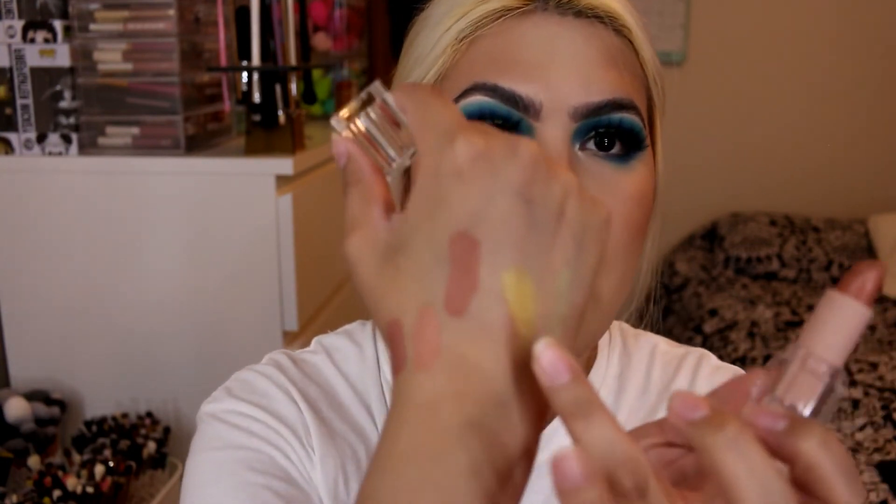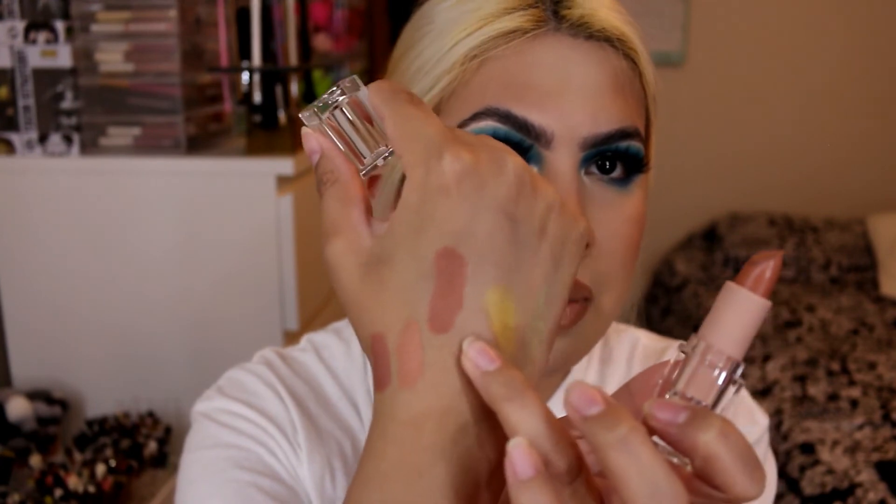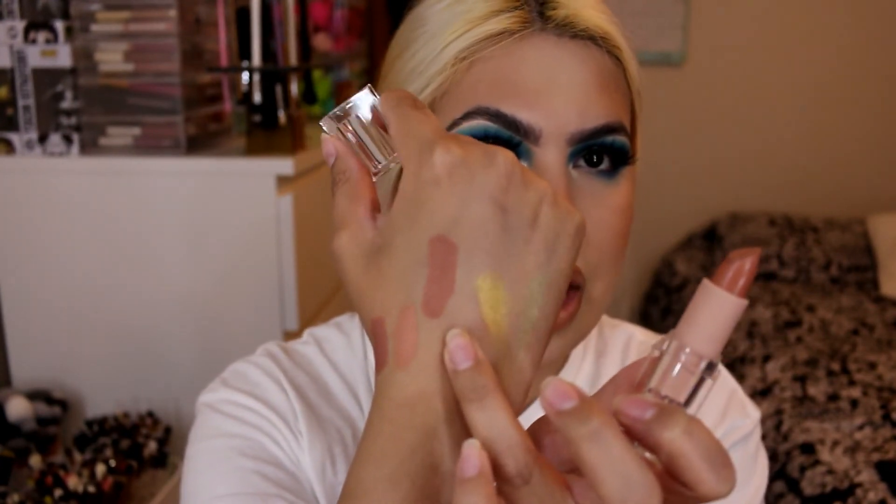I forgot to include this in my Ulta haul, but I also picked up the KKW Beauty Nude 3 Lipstick. It's still a really pretty nude — kind of in between Boy Toy and Angel Baby. I've used it a lot this month.